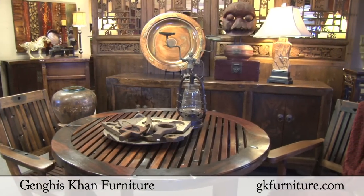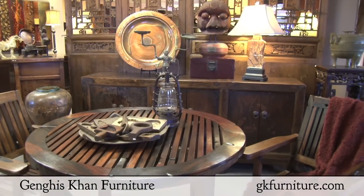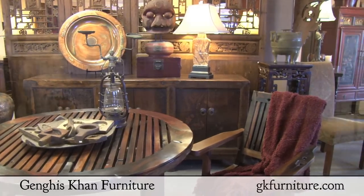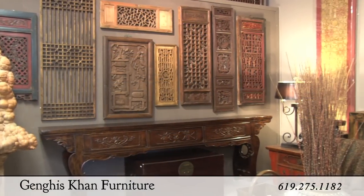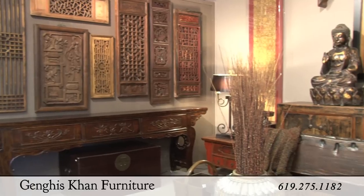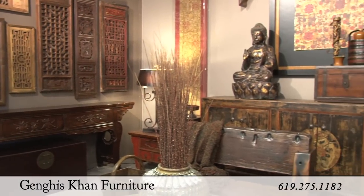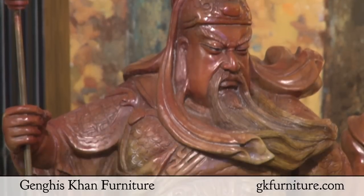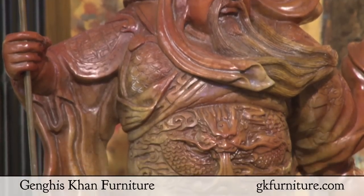Welcome to Genghis Khan Furniture, a one-stop resource if you're looking to find beautiful handcrafted solid wood furnishings from every region in China. For over three decades, our buyer has sourced fabulous antique furniture, architectural salvage, and unique decorative accessories that are sought after by designers and private clientele alike.